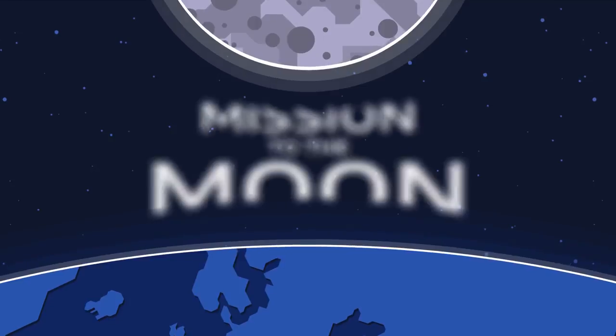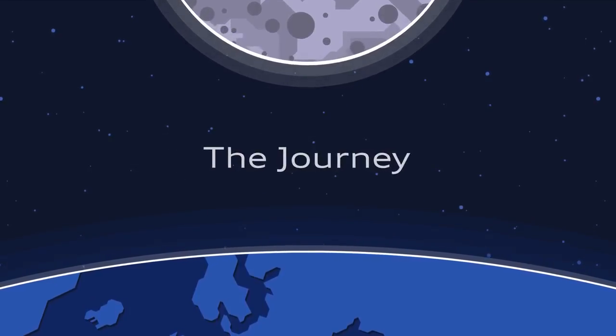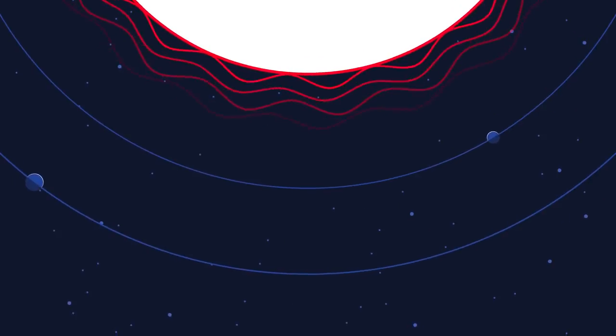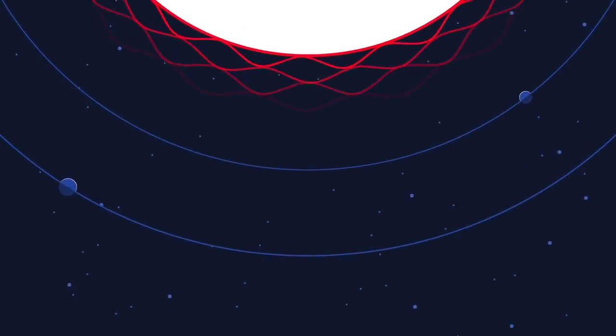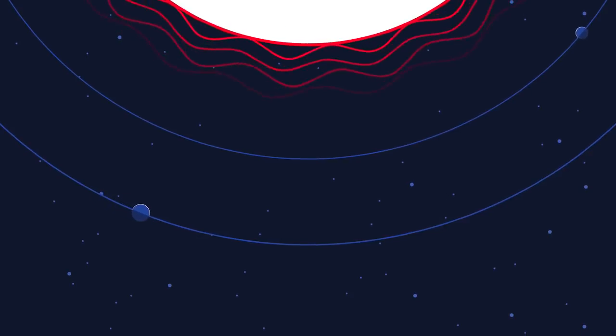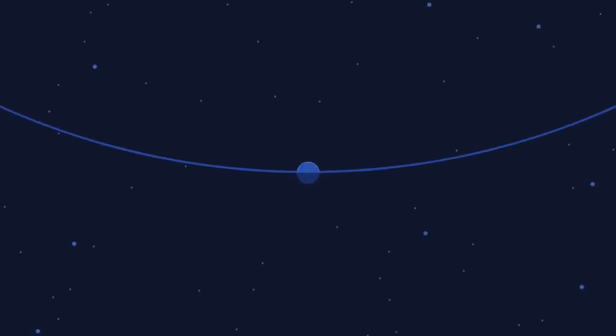A trip to the moon is not easy. First, the enormous gravitational pull of Earth has to be overcome. Then, hundreds of thousands of kilometers are waiting to be crossed, full of harsh darkness, the intense radiation of the sun, and extreme temperature changes.